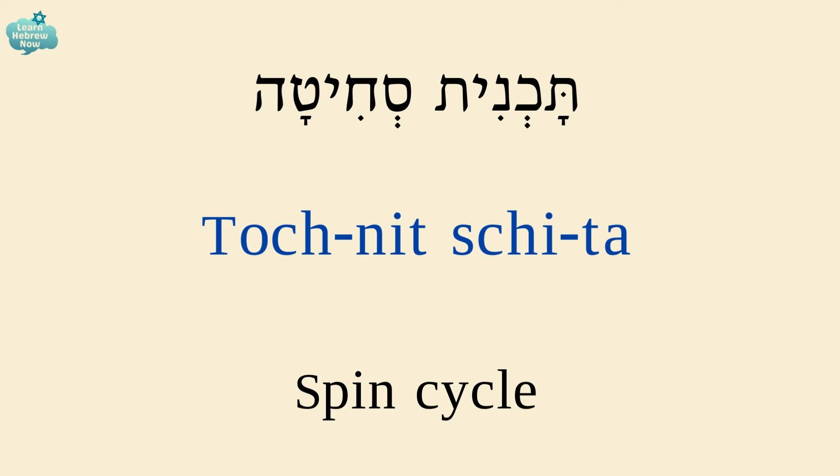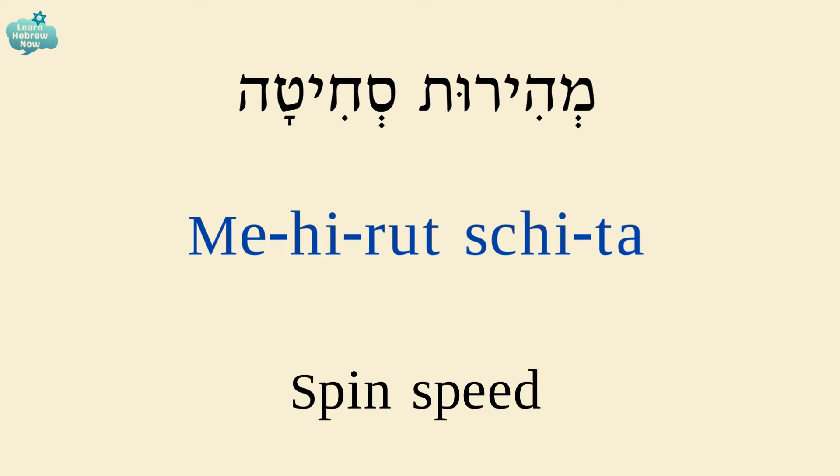Spin cycle is תוכנית שחיטה. Spin speed is מהירות שחיטה. מהירות — speed; שחיטה — spin.